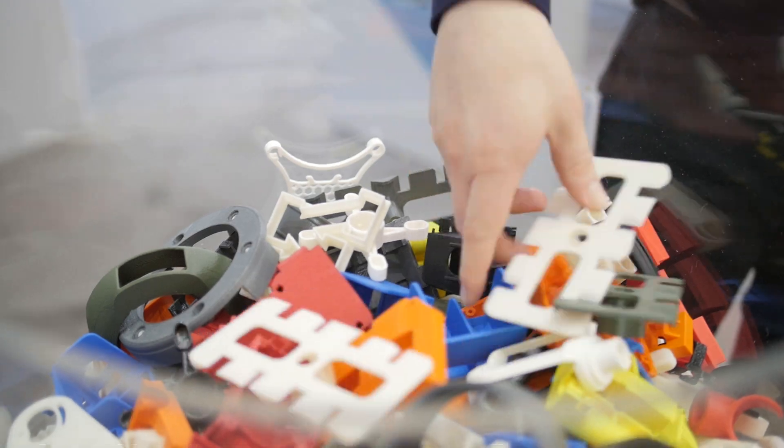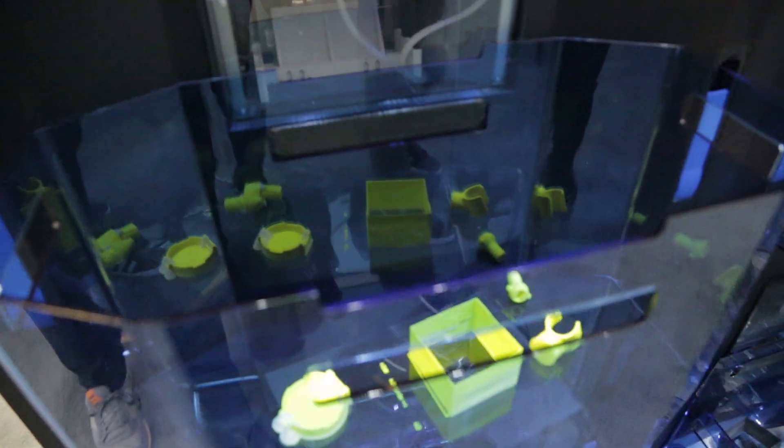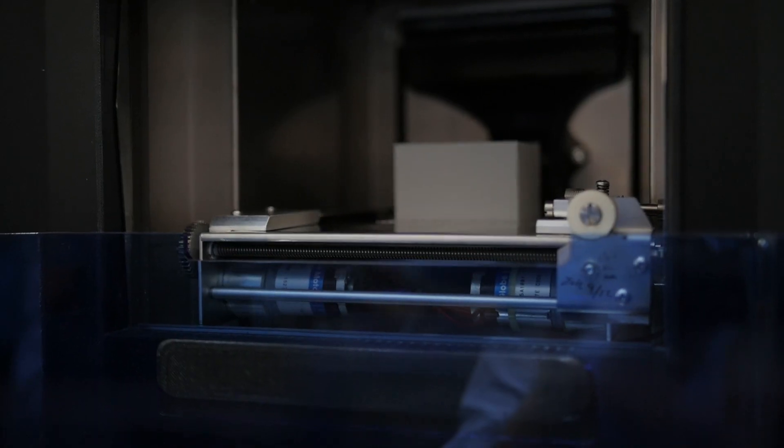This is not a product today, but as a technology demonstrator it is installed and working at several of our development partner customers. This is real hardware developed based on existing Stratasys technology, cloud connected with technology we've developed running our own business of making parts, and refined with customers into configurations that address these specific customer use case opportunities.